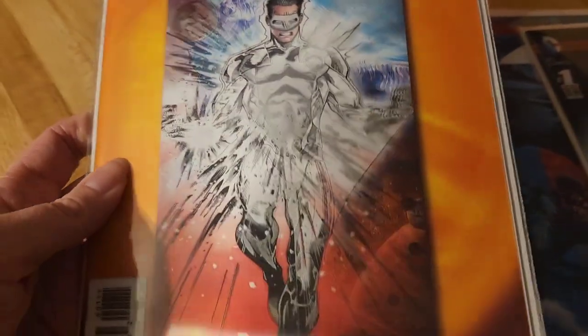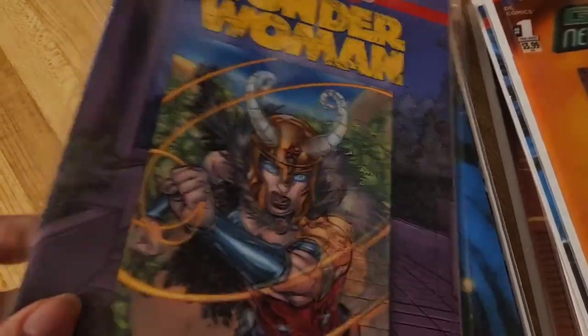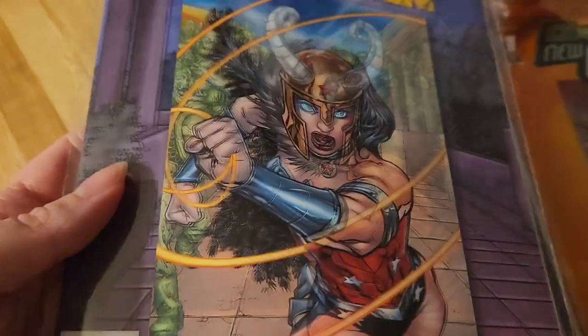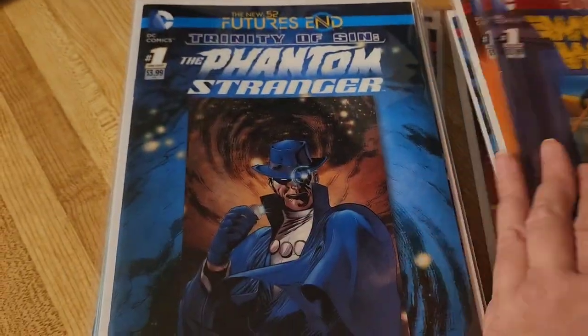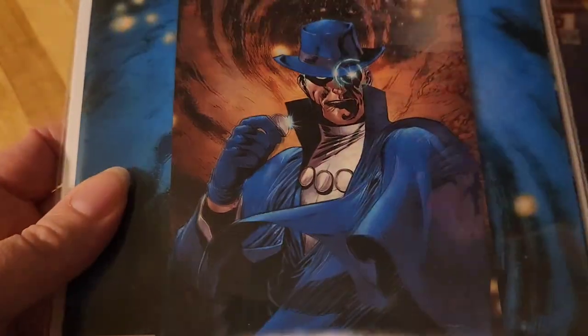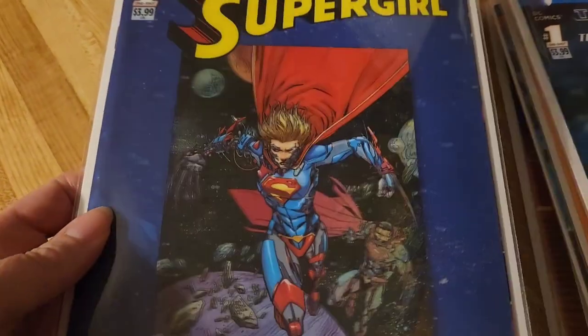Green Lantern New Guardians — this is one of my first Green Lantern comics, so that was pretty cool. Wonder Woman — if you've seen my videos, you know I like Wonder Woman comics. Pretty awesome cover. Phantom Stranger — I did like this one, and it's my first Phantom Stranger comic too.